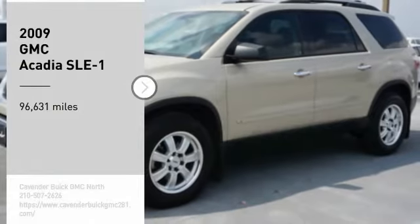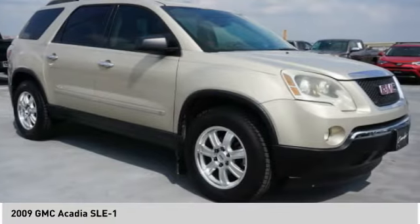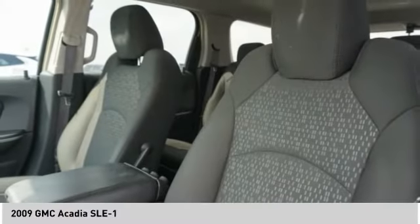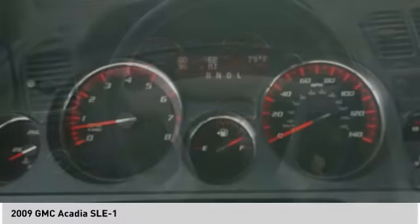You are going to love the 2009 Acadia. The GMC Acadia has great capability coupled with exceptional safety, offering better highway fuel economy than any other eight-passenger SUV, advanced technology, and thoughtful ergonomics. The Acadia is a premium utility that rejects compromise.